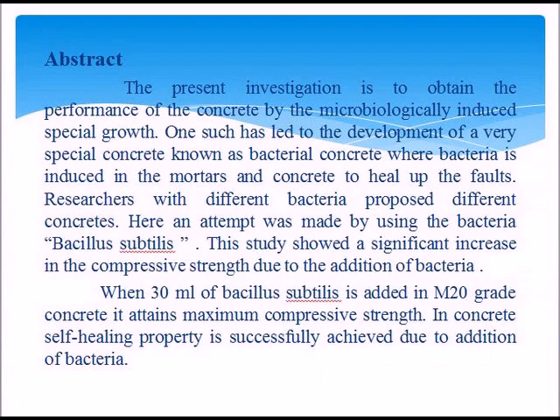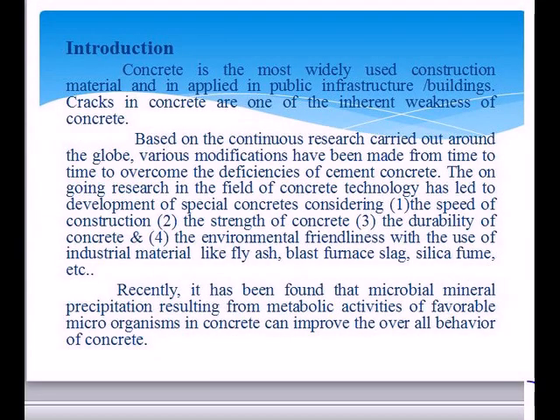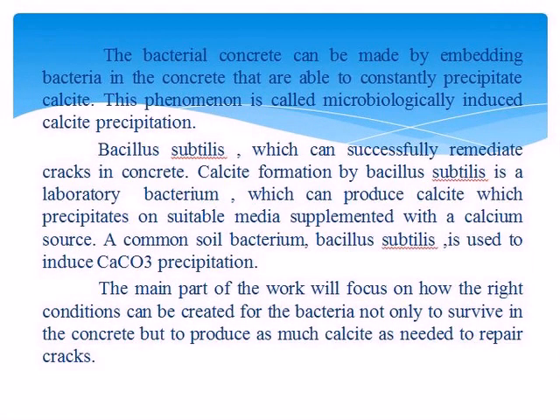Concrete is the most widely used construction material. Cracks in concrete are one of the most inherent weaknesses of concrete. Recently, it has been found that micro-calcification precipitation using Bacillus subtilis can successfully remove the cracks in concrete. The main part of the work will focus on how the right conditions can be created for the bacteria.